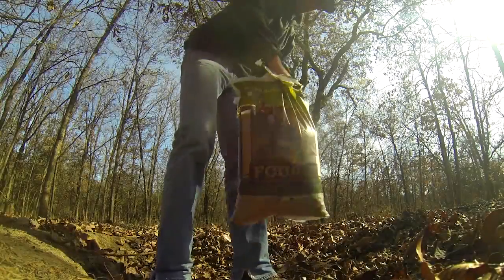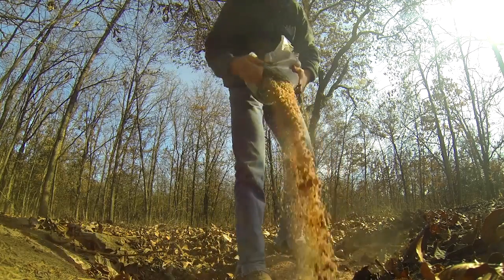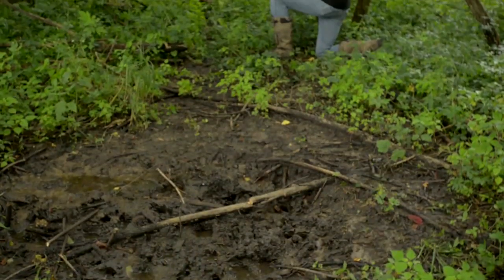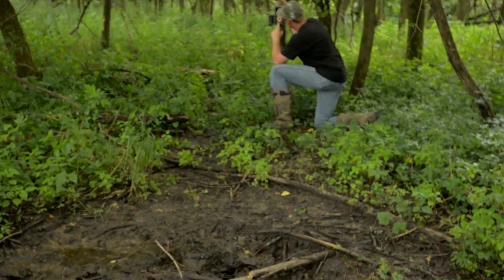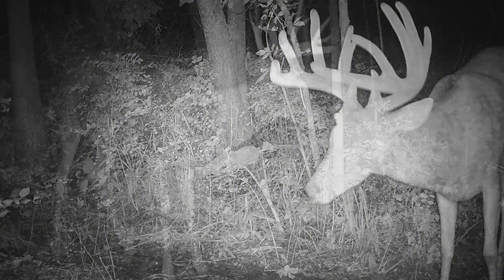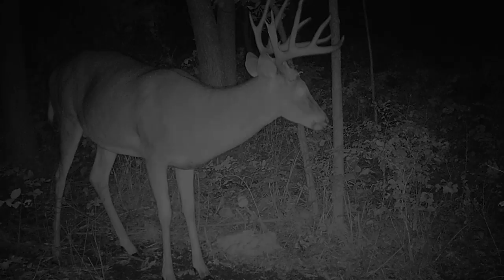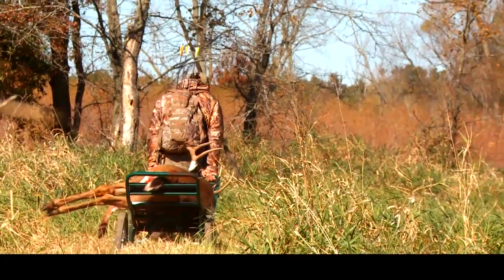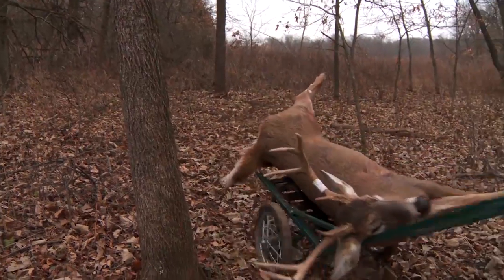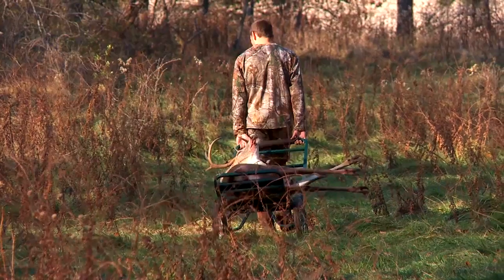Luke's been hunting this property for a couple of seasons and originally picked this buck up the summer before on a Trophy Rock mineral lick. This is an important step we take every year — establishing mineral licks during the summer, putting trail cameras on them, and getting a head start on where the bucks are located before going into the season. Sometimes you've got to go deep into public land to find mature bucks — the only problem is getting them out. We used our Cabela's Deluxe Game Cart in some rough terrain this season and it stood up to the punishment.